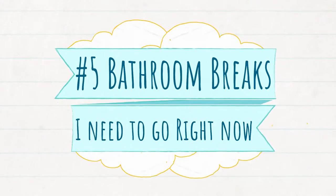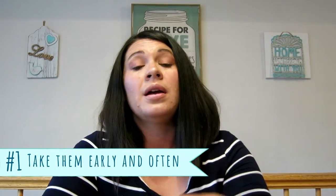Tip number five: bathroom breaks. We never want to be the mom that has the kid screaming while you're landing that they can't get out of their seat and they have to go now. Make sure before you board you take your kids to the bathroom, and then I suggest taking them to the bathroom every 30 minutes if possible while on the plane.